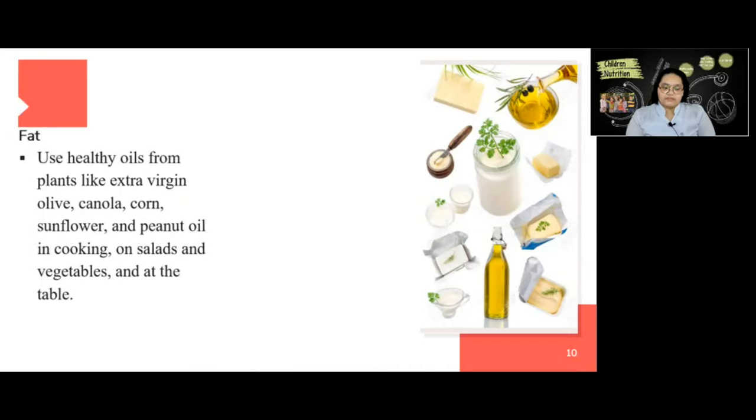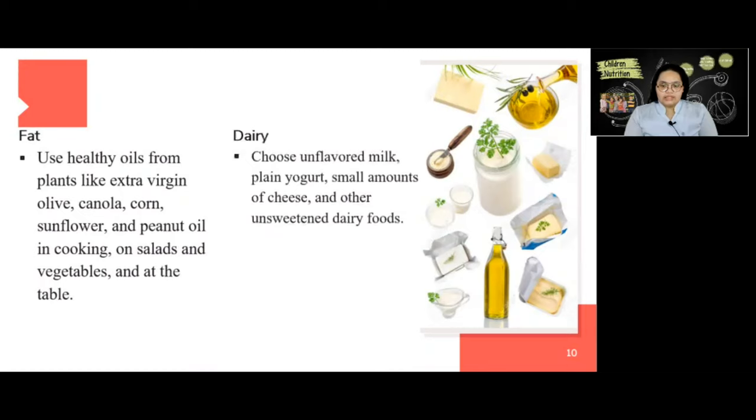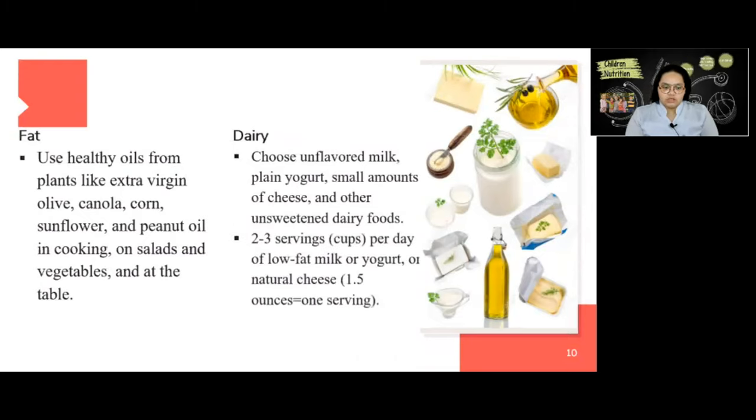Use canola, corn, and peanut oil in cooking, on salads and vegetables, and at the table. For dairy, choose unflavored milk, plain yogurt, small amounts of cheese, and other unsweetened dairy foods. Two to three servings or cups per day of low-fat milk or yogurt, or natural cheese — 1.5 ounces is one serving.